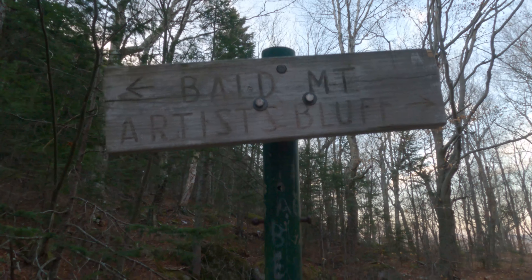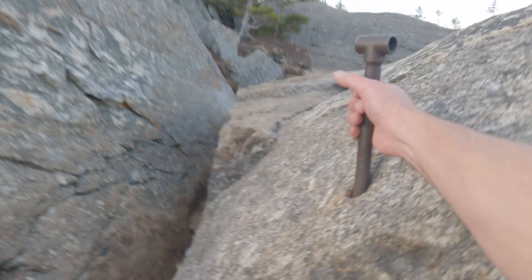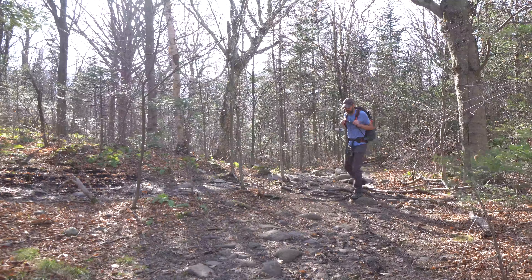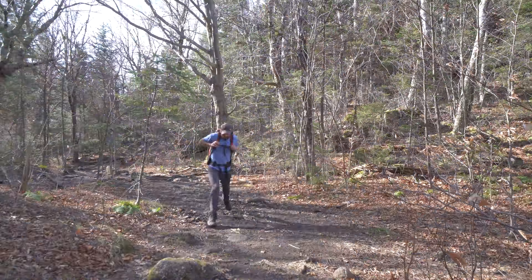Bald Mountain I really recommend for sunsets. There is some rock scrambling — it's not too hard, but watch your step going up the rocks. If you're going to Artist Bluff, just follow the trail to the right and it winds and meanders for a little ways through the woods.